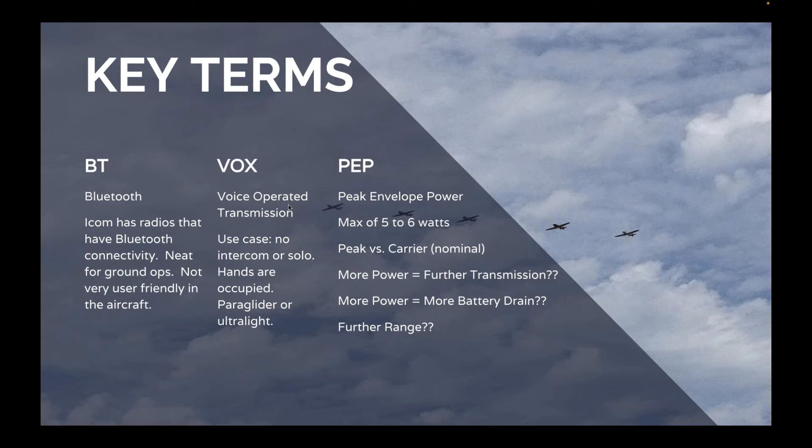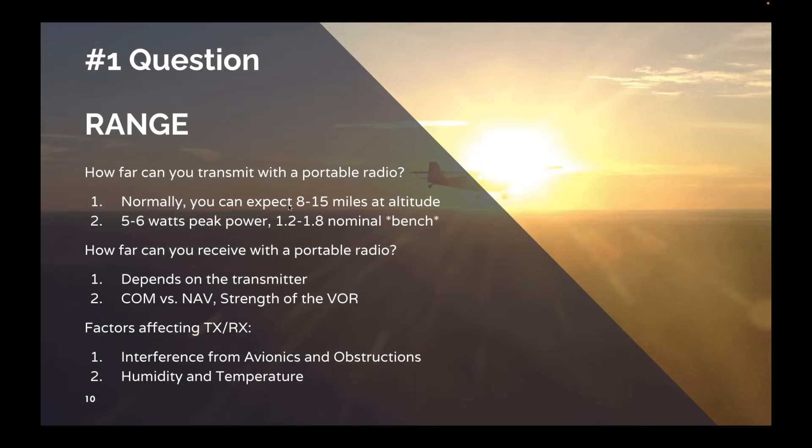More power means further transmission, but also more battery drain. And that brings me to the number one question we get: range. Every pilot asks at our Oshkosh booth how far they can transmit with a portable radio. We've done a lot of testing — taken every radio we sell up in the air. You can expect anywhere from 8 to 15 miles at altitude, and sometimes over 20 miles given the right conditions. All these radios push out 5 to 6 watts peak with nominal power of 1.2 to 1.8 watts. We didn't see a massive reduction in transmit range from differences in peak envelope power, so while it's great for marketing, it may not differentiate radios much in the real world.